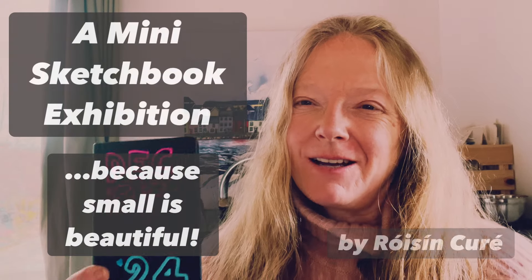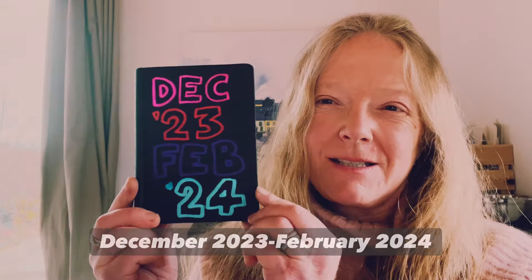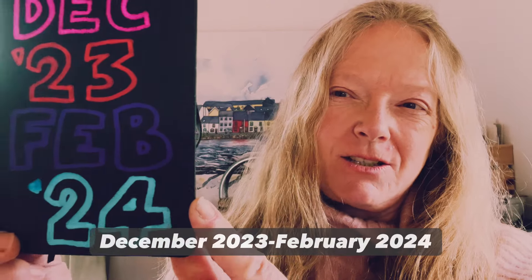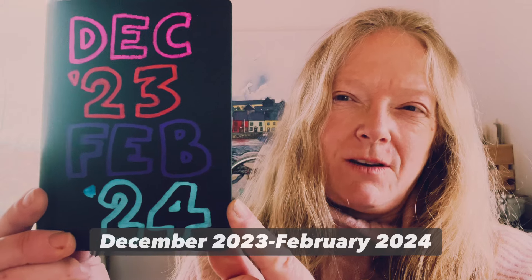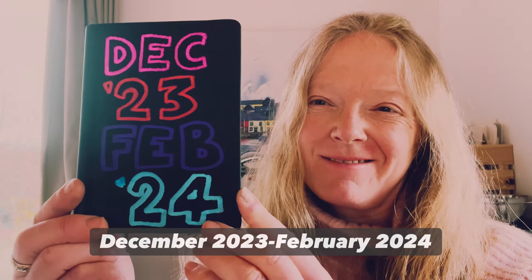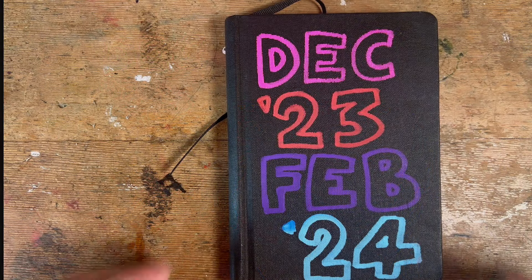Hey, Roisin Cura here, and today I'm going to show you my latest sketchbook. This is from December 2023 to February 2024, so come along with me and let's see what we have inside. Let's jump into this December 2023 to February 2024 sketchbook.